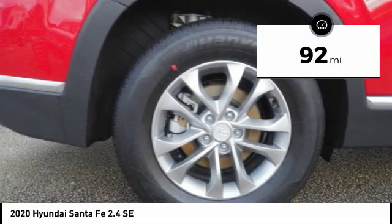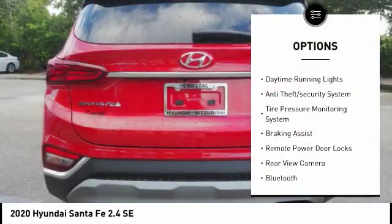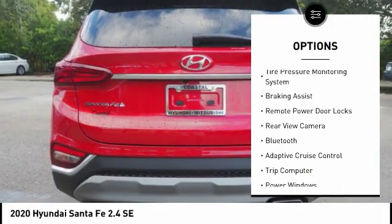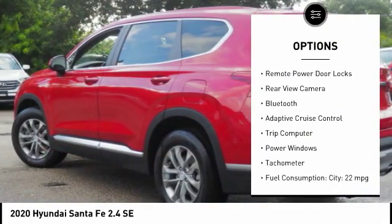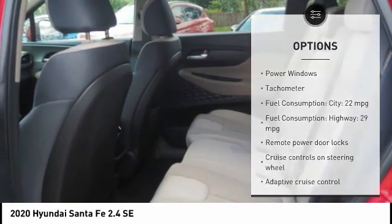This vehicle has less than 100 miles. Here are some of this vehicle's great options: stability control, daytime running lights, anti-theft security system, tire pressure monitoring system, braking assist, remote power door locks.